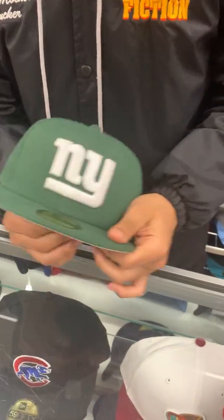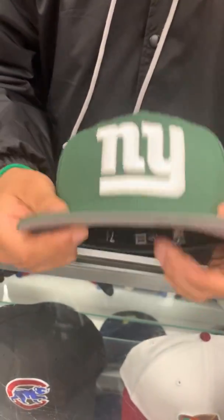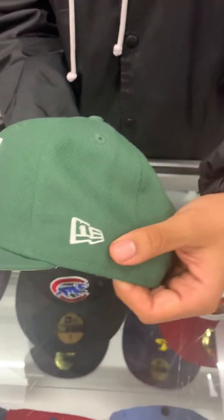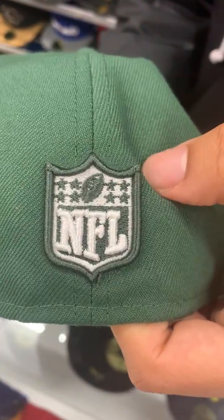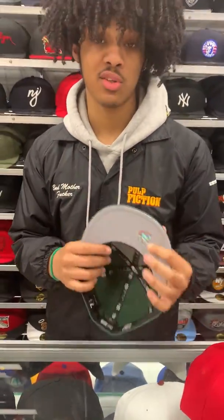Now for the green one — same exact logo, same exact hat, just in green. I believe we call this one the Jets colorway. A little controversial, but you know, controversial style with white New Era. This one is actually a little bit different — got the green outline on the shield instead of the white, with the white NFL and the white background. The gray underbrim with the black sweatband on this one.